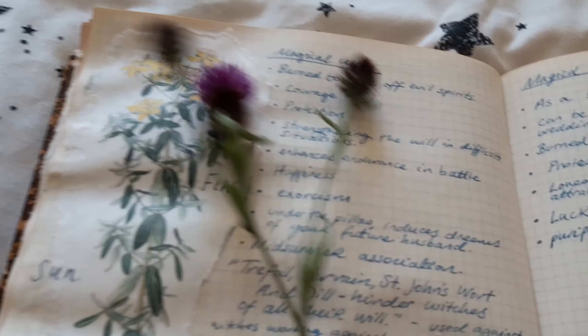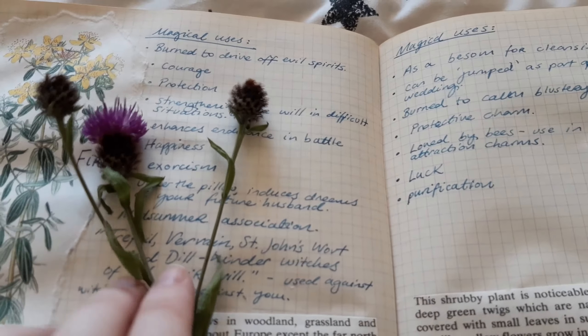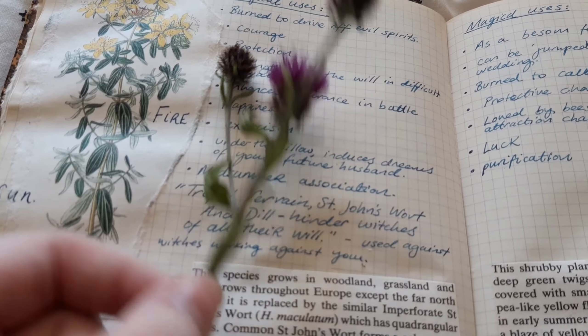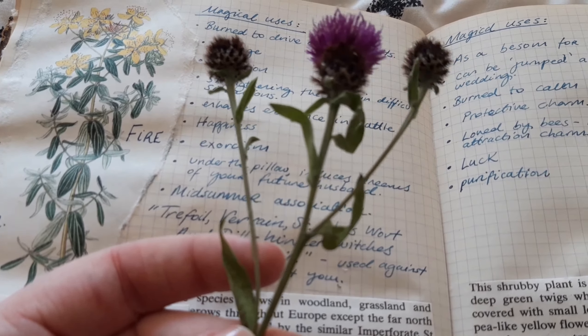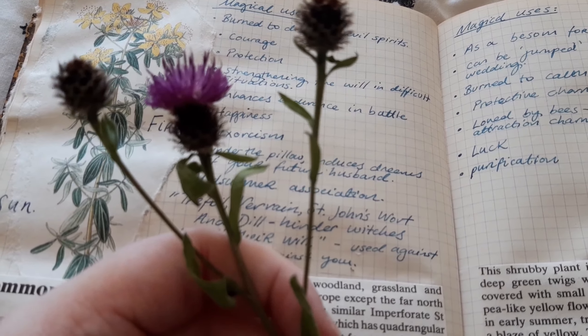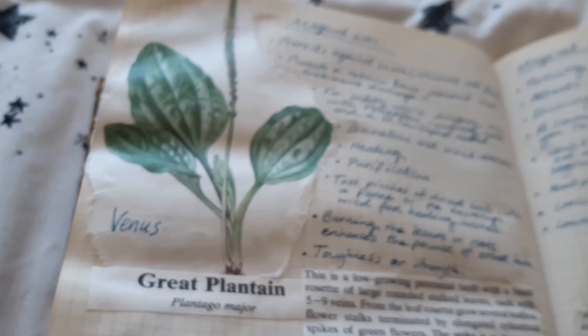I picked this as well just to try and find out what it was — according to my mother's Google search, this is knapweed, and it is not in my book and is also poisonous to humans, so not good. These are probably going to go in the compost heap.